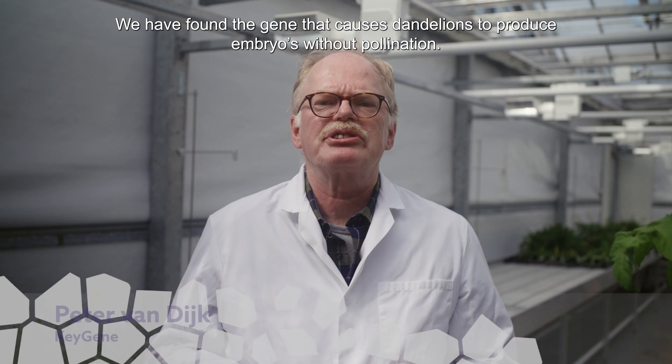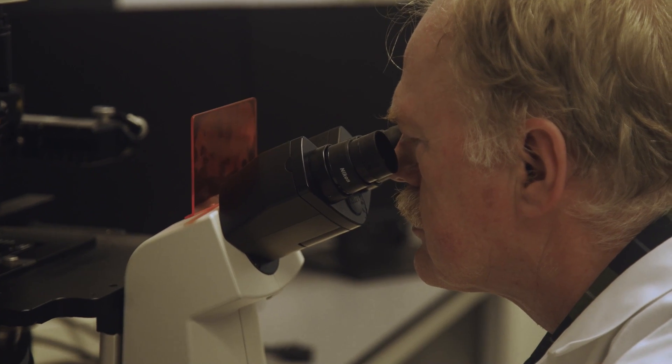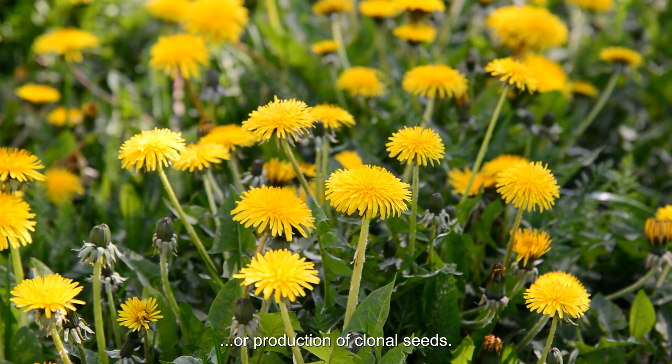We found a gene that causes dandelions to produce embryos without pollination. This process is one of the two components needed for Apomixis, or the production of clonal seeds.